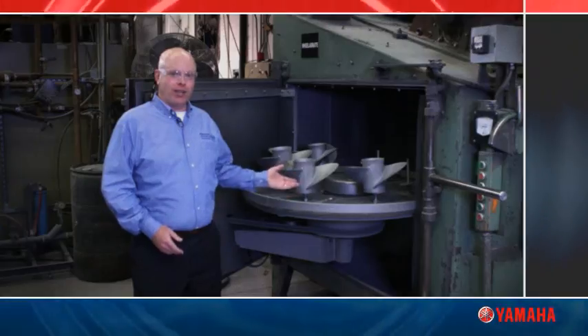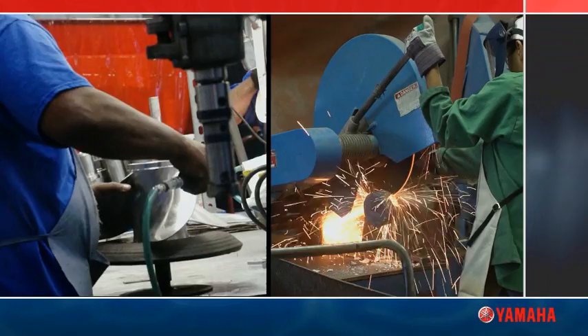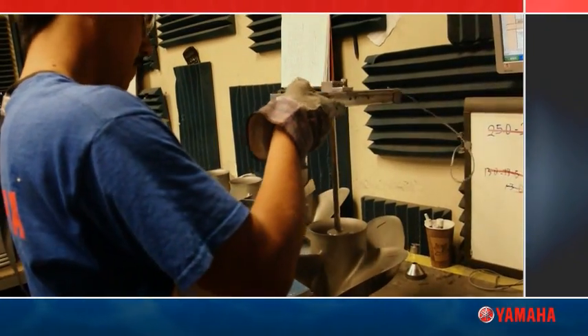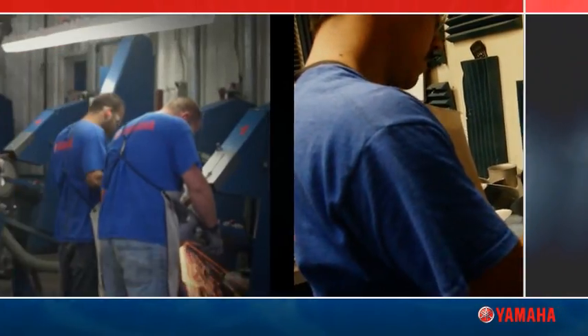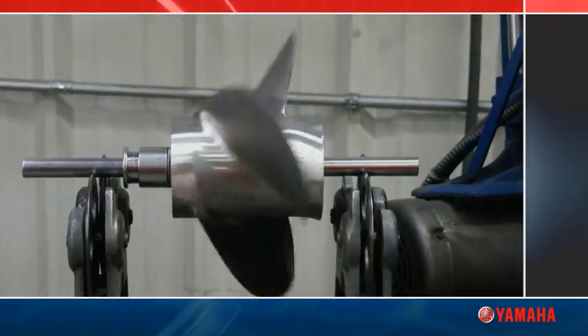So how do we go from this to this? There are many more hands involved, and at any point in the process, there's someone checking to make sure the last process was perfect. From here on in, it's all about grinding, polishing, and double checking to be sure everything is just right.